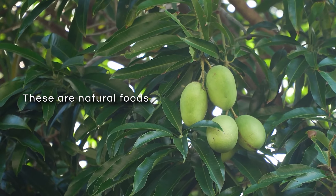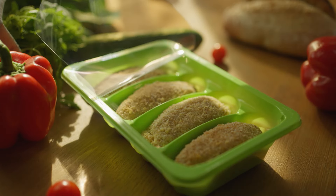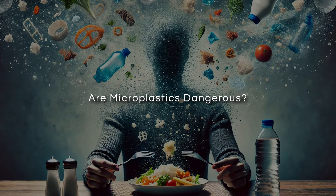And keep in mind, these are natural foods. Those microwavable frozen meals you buy at the grocery store are basically just microplastic delivery devices. Which brings us to the big question: are microplastics dangerous?